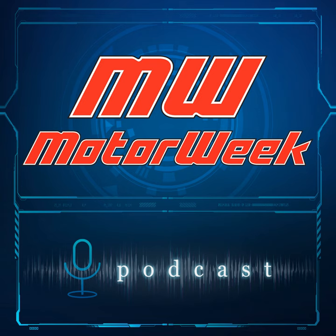Welcome to the podcast of MotorWeek, television's original automotive magazine. MotorWeek is made possible by TireRack.com, WeatherTech, Hum by Verizon, RockAuto.com, StateFarm, and Autotempest.com. Here's your MotorWeek podcast host, John Davis.